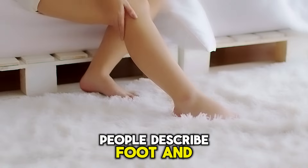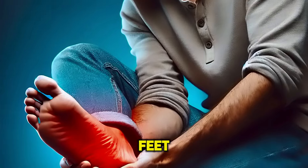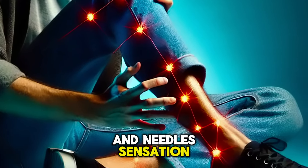People describe foot and leg discomfort differently. For example, some say foot pain, burning sensations in the feet, tingling in the feet, or simply that their feet hurt. Others might describe it as a pins and needles sensation.